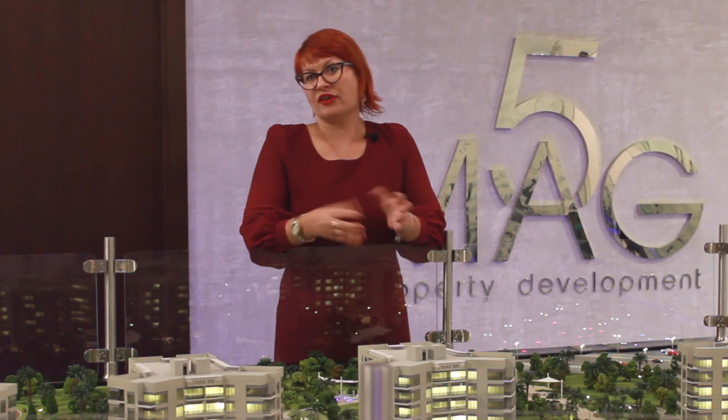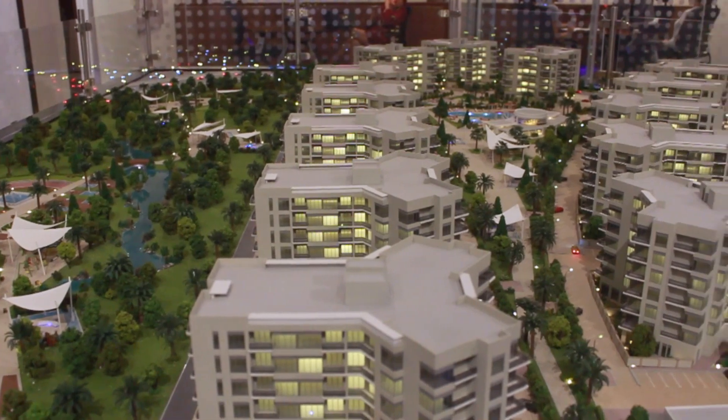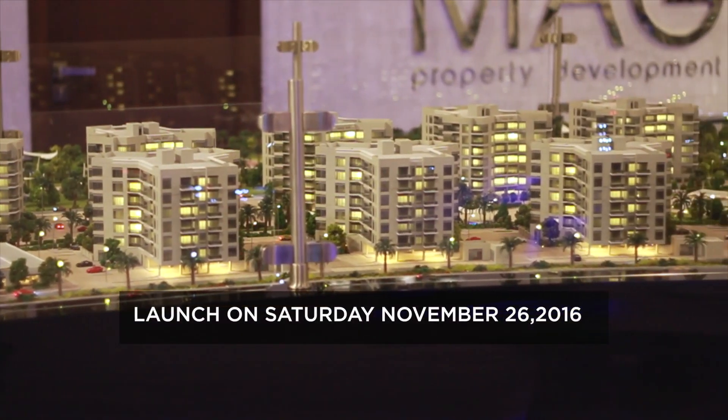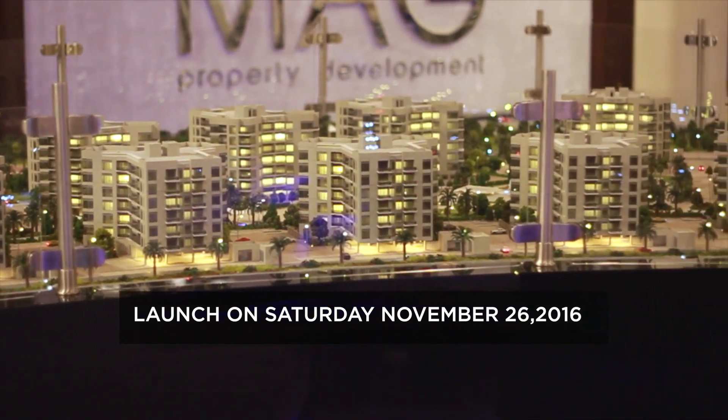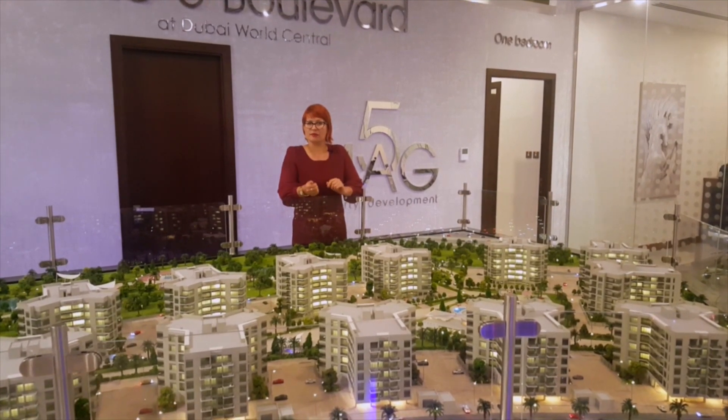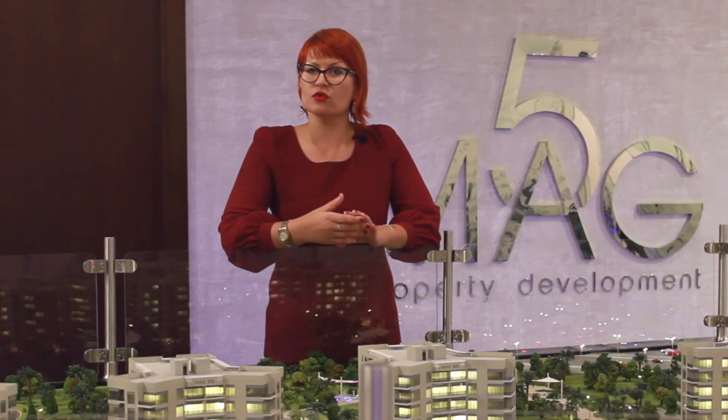Mag 5 Boulevard, developer being Mag, comprises of 13 buildings, each one being G plus 6. The buildings come in two types: Type A comprises of 86 apartments, and Type B comprises of 92 apartments. We've got studios, one bedroom, two bedroom, and even three bedroom.